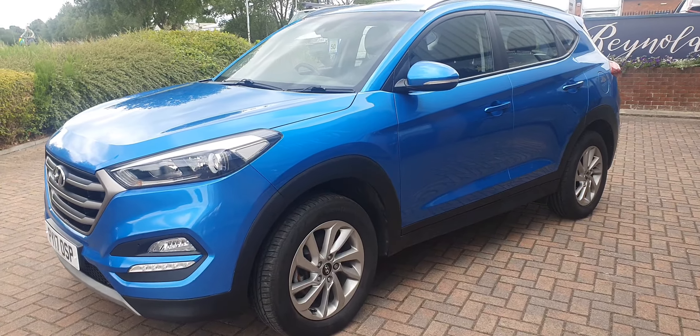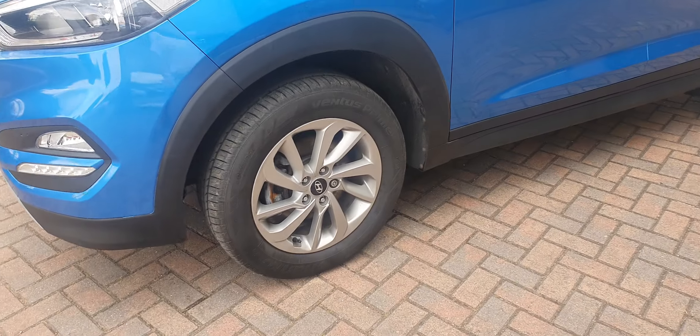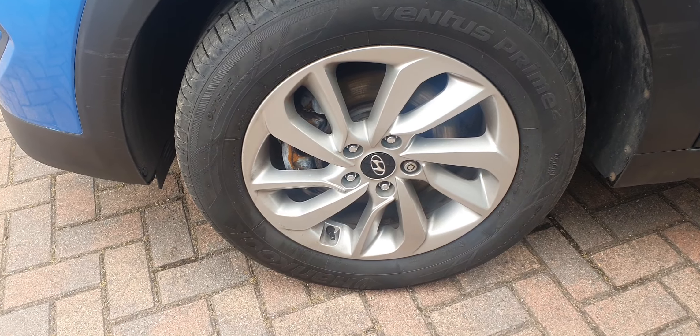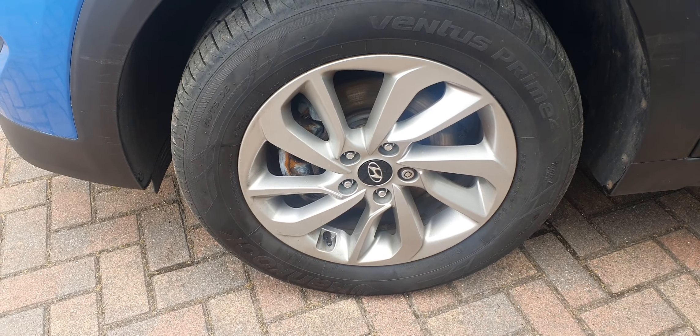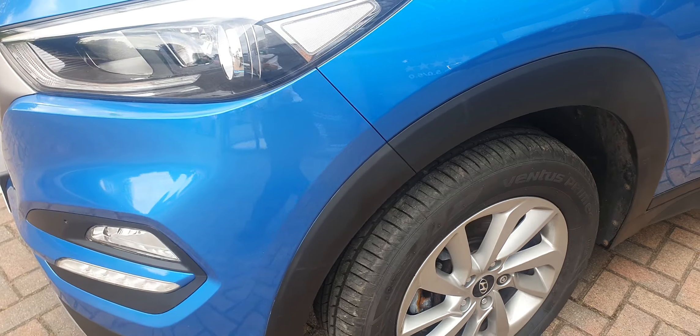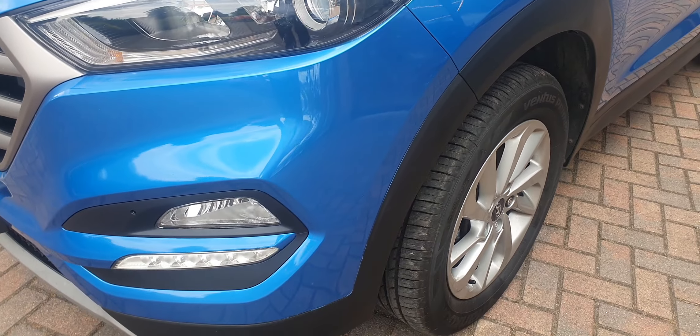As we have an initial walk around the car, you can see it's a well looked after example. Aside from a few tiny wear and tear marks, the car is lovely and clean.